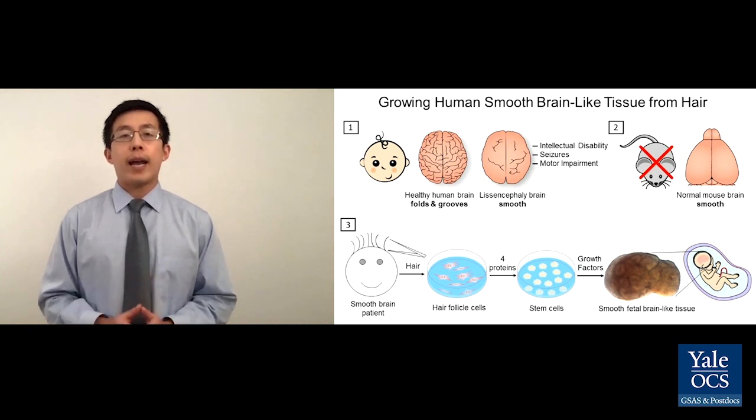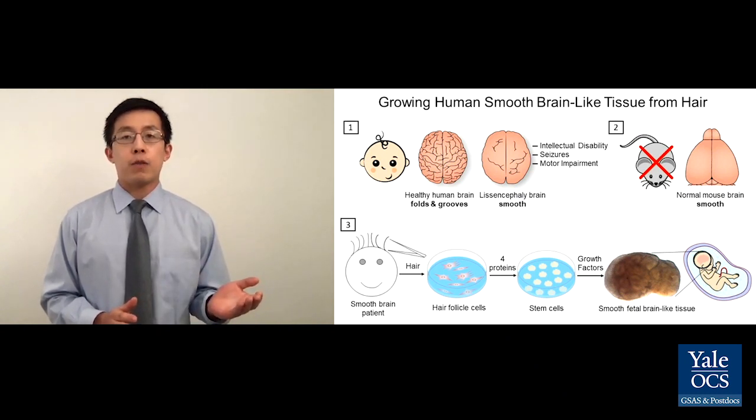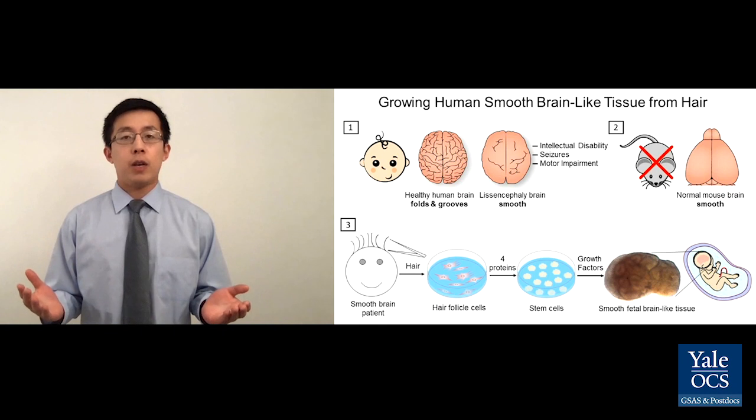When I analyzed the brain-like tissue I made under the microscope, I found something remarkable. This brain-like tissue closely resembles the human brain developing in the fetus, so I renamed this tissue human fetal brain-like tissue. Using my method, I can grow smooth fetal brain-like tissue from patients and compare it to healthy tissue in order to identify the differences between them.